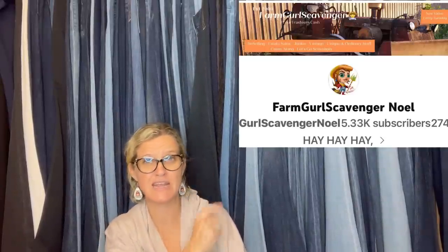I'm going to tell you where they got it, what they paid for it, and what it sold for. This first one — wow — comes from Farm Girl Scavenger Noelle. This is her YouTube channel. If you're not following her, I suggest you go down right now to the description and subscribe to her, because her YouTube channel is a wealth of knowledge. She is a mega Bolo finder.